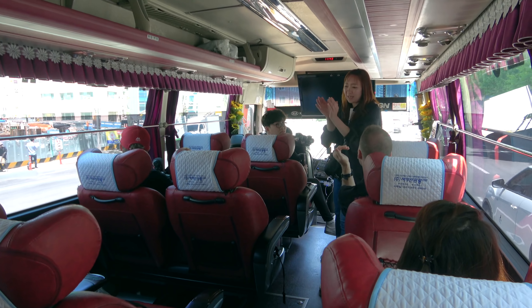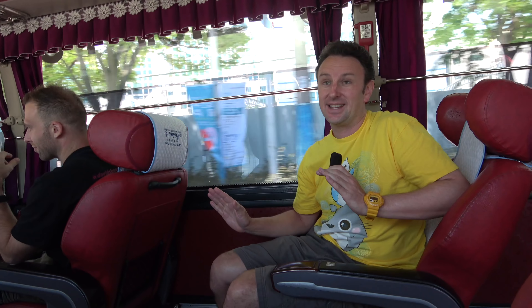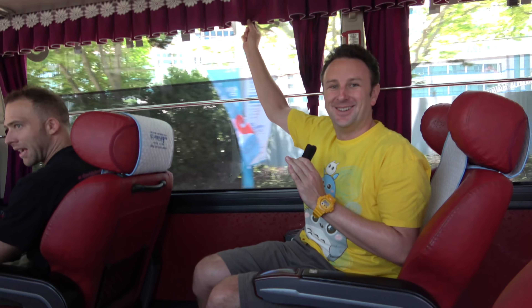Now we're on the tour bus to go to lunch, and I have to say I thought there was a lot of room on that train, but there was more room on this bus. I'm usually kind of an anti-bus kind of person, but these Korean tour buses, they're really nice. They've also got curtains — so fancy.